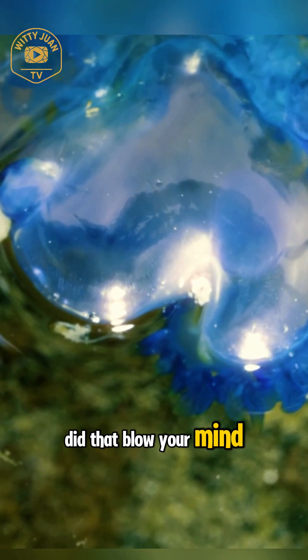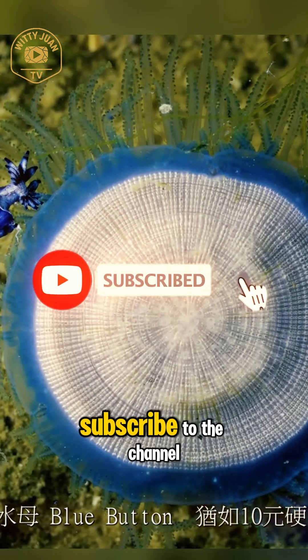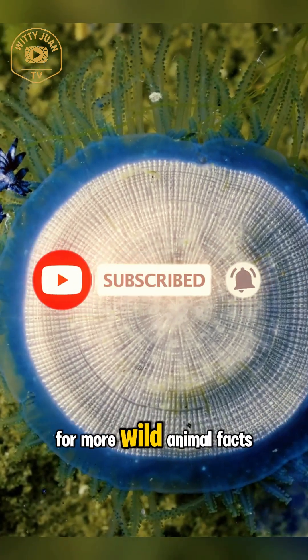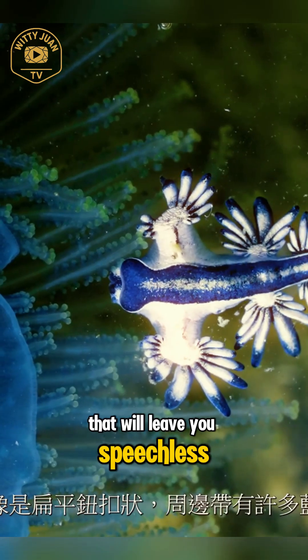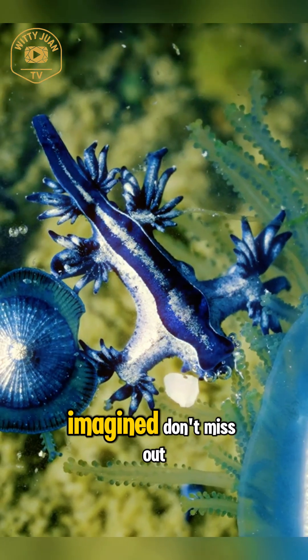Did that blow your mind? Then smash that like button, share this video, and of course, subscribe to the channel for more wild animal facts that will leave you speechless. There's a whole world out there full of creatures you've never imagined — don't miss out.